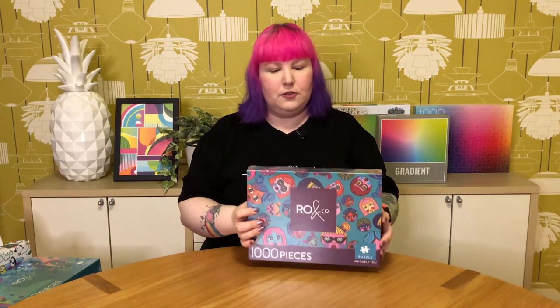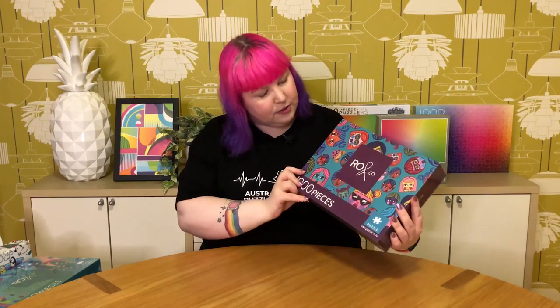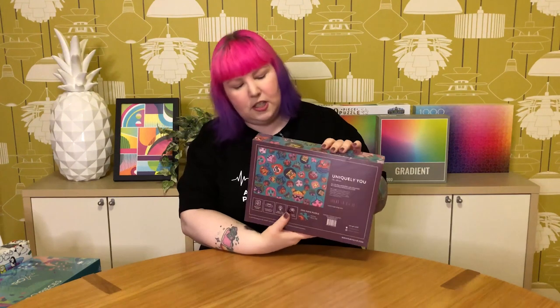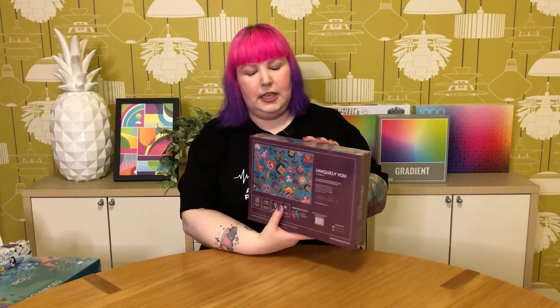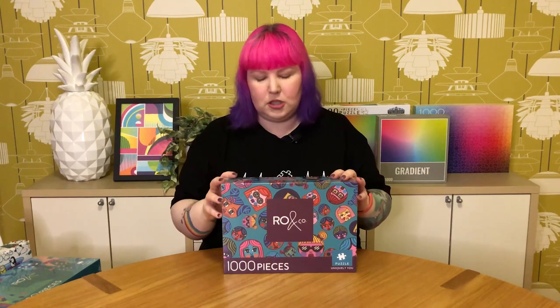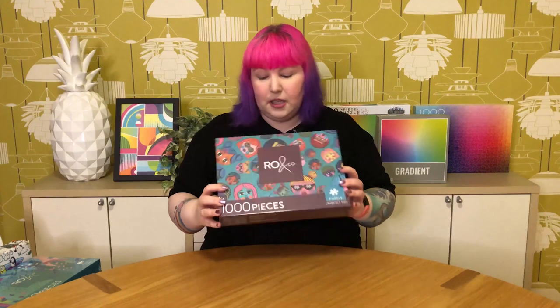This other Row & Co one is also very fun and colourful. It's called Uniquely You and features all these really fun doll-like colourful faces with different accessories and hair. The full image is on the back of the box — the only thing with these puzzles is the full image isn't on the front, it's always on the back and also on the inside of the lid when you open it, so it doesn't come with a poster, which can be a bit annoying, but since it's on the inside of the lid, that's usually pretty good. This one's just really cute — happy I grabbed it.